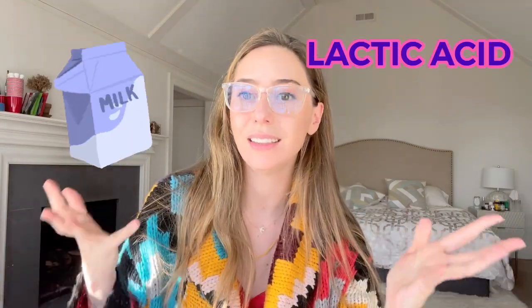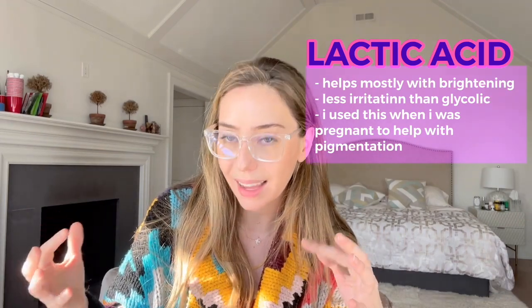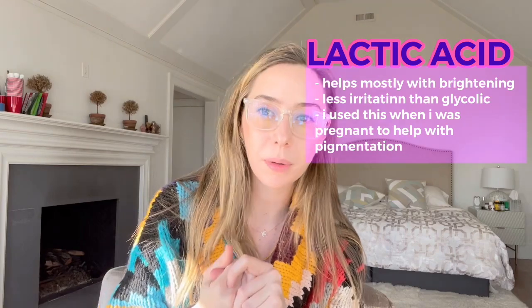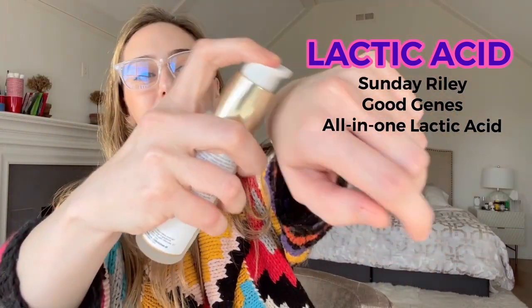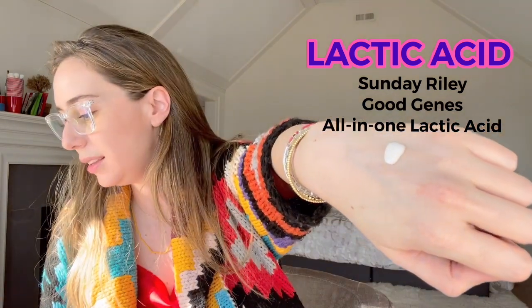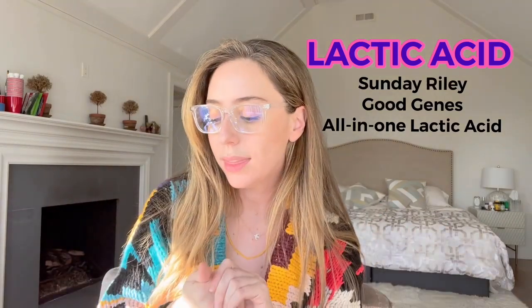Lactic acid is derived from milk. It is the middle-sized one of all the alpha hydroxy acids and it works more superficially — it has fewer side effects because it doesn't go as deep as glycolic. It helps mostly with brightening. When I was pregnant, I had a lot of pigmentation and I was using a lot of lactic acid. One of my favorites is Sunday Riley Good Genes. It is a little creamier in appearance and it's definitely a humectant, so it's going to plump up the skin and make it appear dewier. Always work on the neck too.